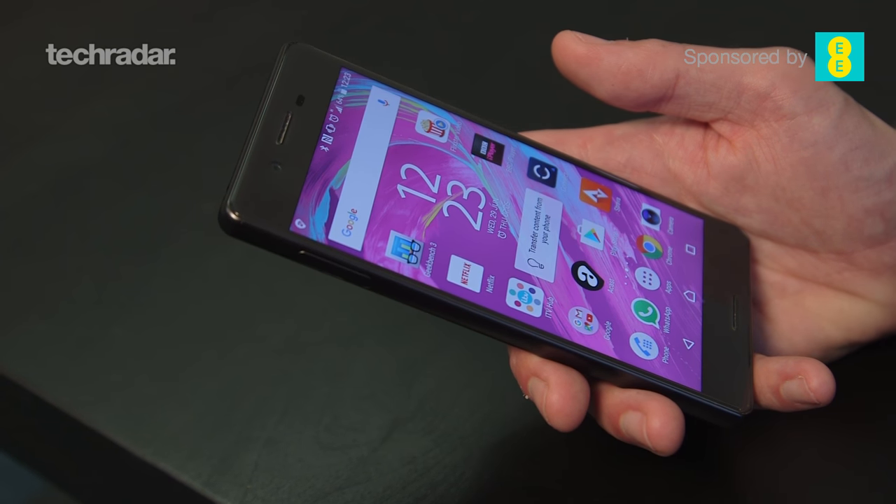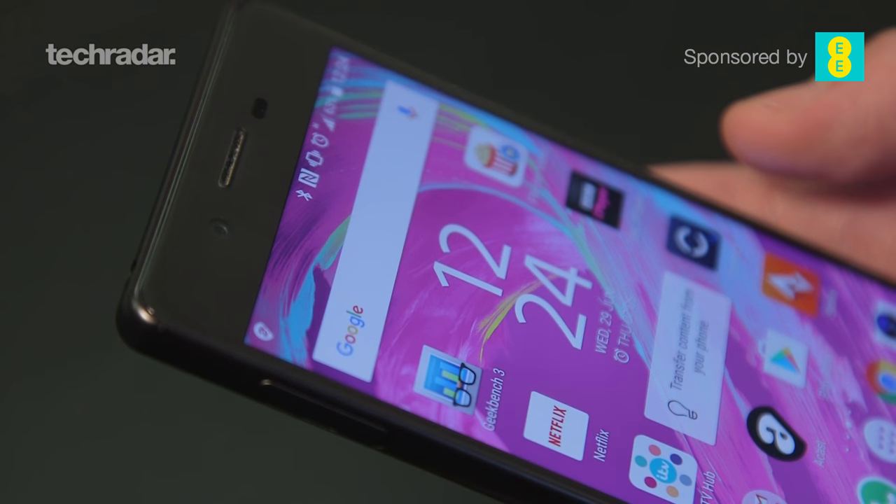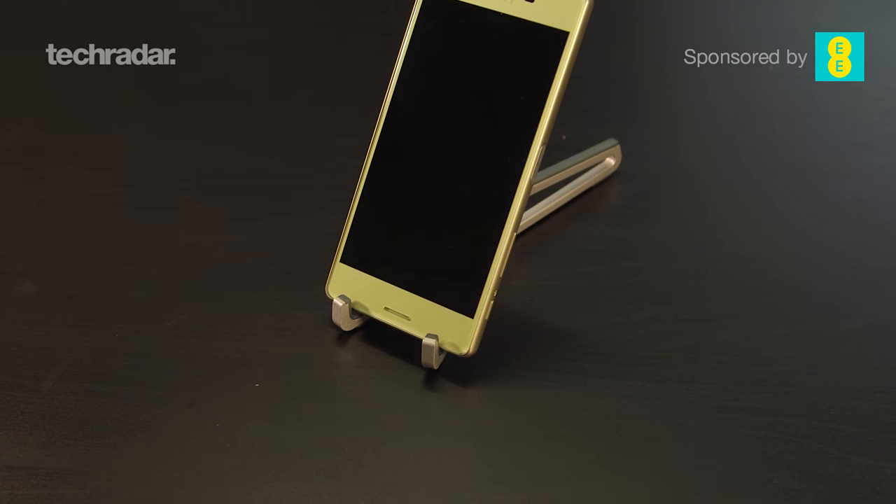Hello YouTube, it's Gareth Beavis here again and I'm here with the Sony Xperia X. This is quite a curious phone because on the one hand it is Sony's flagship device as it's the latest one, but on the other hand it doesn't have the power or quite the same spec sheet as the Xperia Z line. So is it a flagship phone? Let's take a deeper dive and find out.